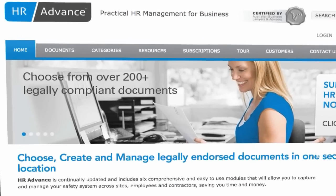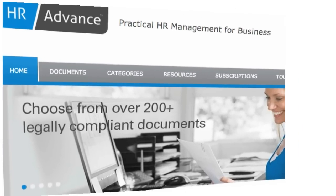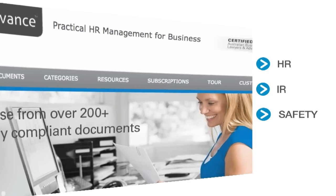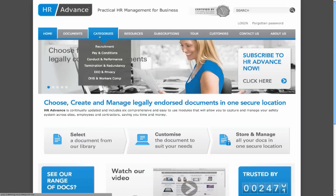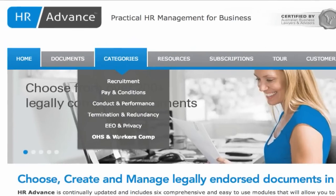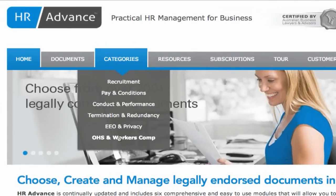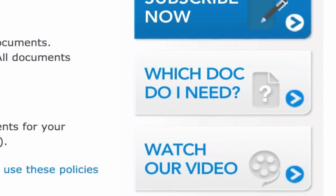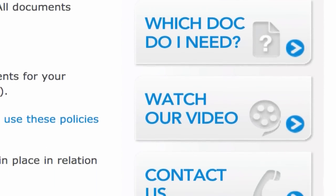This secure online tool allows you to customize a range of HR, IR and safety documents. With businesses experiencing rapid change and ongoing pressures, the need to maintain important documents is often overlooked or seen as a time-consuming task. HR Advance is a trusted and proven solution, packed with key features you'll be using again and again.